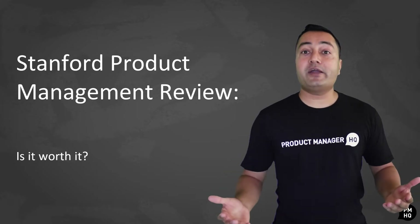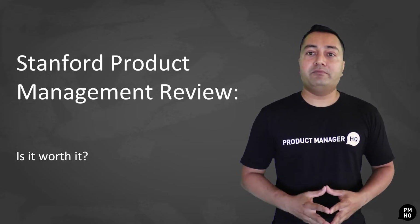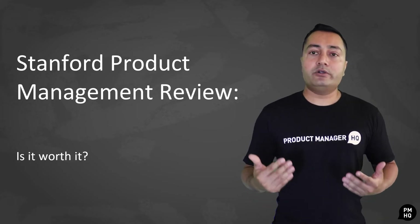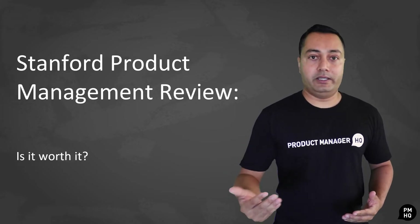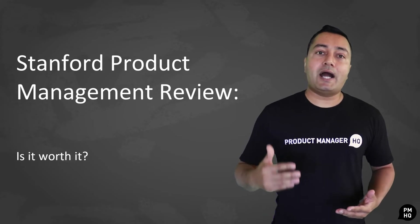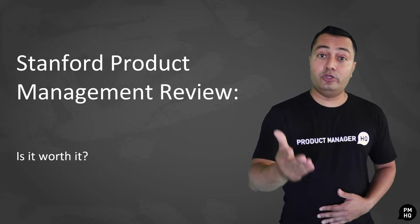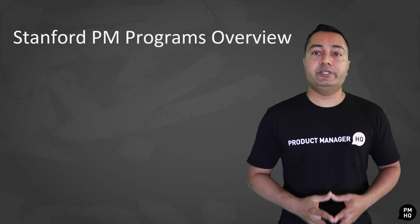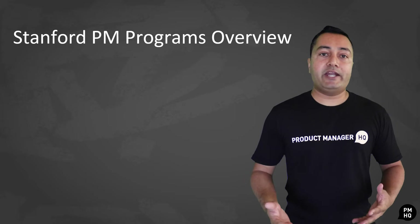As you know, product management is a rapidly developing field. Product managers constantly need to up their game in order to offer fresh, innovative solutions to the target market. For that reason, lots of courses have come out that try to bridge the knowledge gap in product management so that professionals like you have an easier time in your career. Stanford University is one of those that have come out on board with product management training.